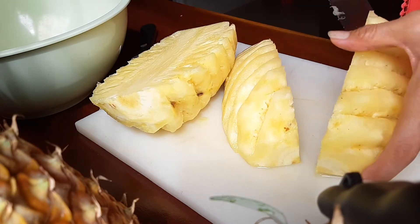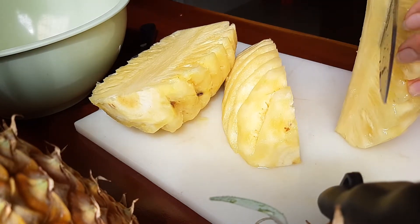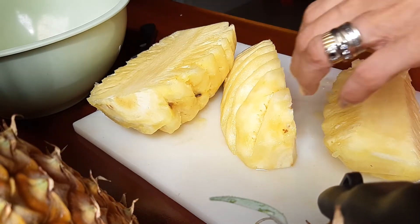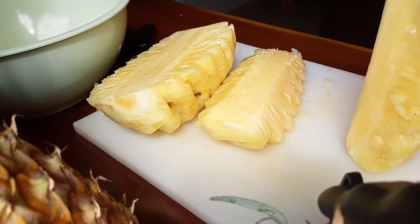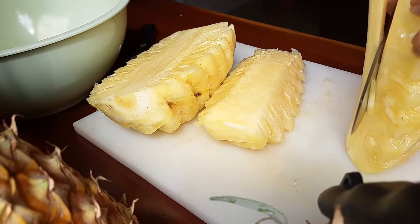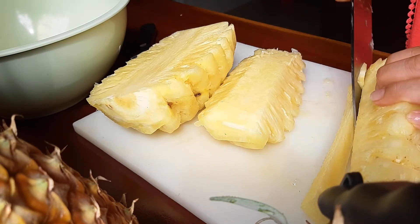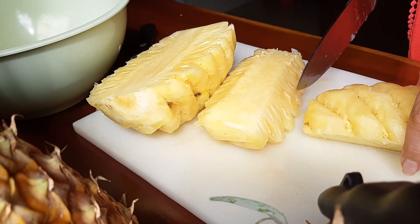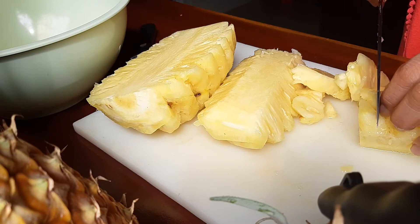Just remove the core like so. I have to handle it carefully and I don't want to wear gloves because it's slippery.